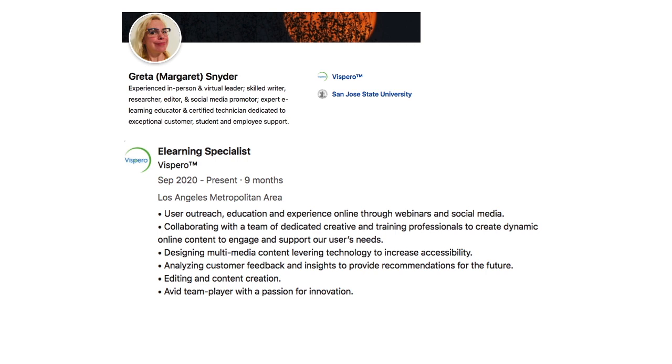LinkedIn can also be a great source when analyzing what's available using LIS skills from information intermediation and instruction. You can search to see where iSchool alumni are working in this pathway. For example, Greta Snyder, who wrote for the iSchool career blog, found a position as an e-learning specialist in the private sector after completing her MLIS, working for a company that is an assistive technology provider for the visually impaired, with skills that match directly with this pathway.